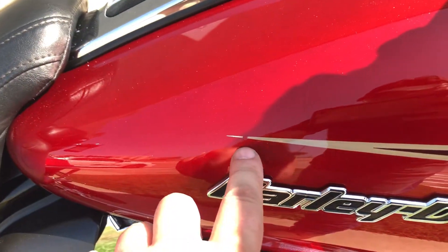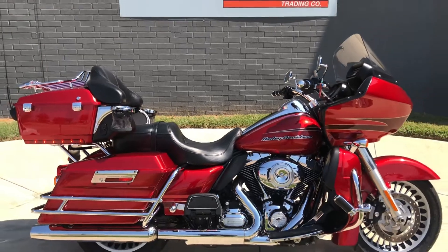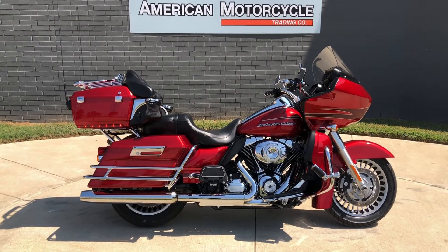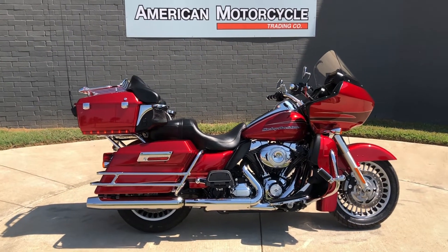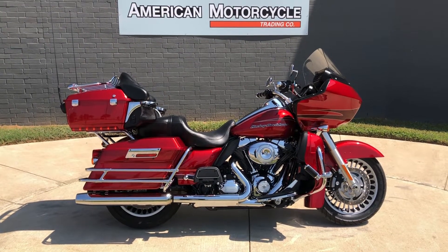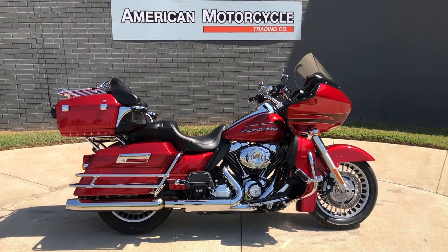There's a real small chip right there on the pinstripe. If you'd like to know more about it, pick up the phone and give us a call, or click on that link below in the description — it'll take you directly to our website where you can also view the rest of our inventory. We do have a full parts and service department, and we offer finance and warranty options. We accept almost anything in on-trade and we ship and sell bikes worldwide.